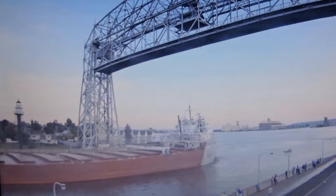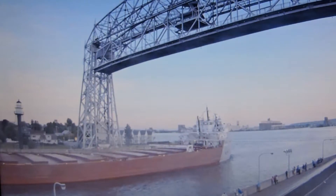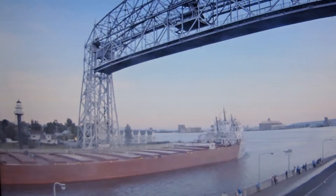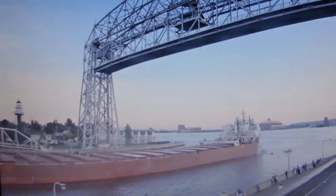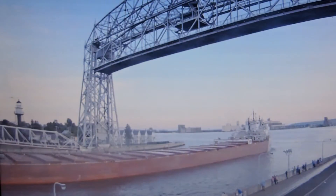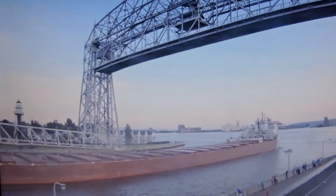She is currently on her way to Halliday Dock to unload limestone. She will hold her position briefly, and then tomorrow she will be on her way to Two Harbors, where she will be loading iron ore pellets. Once again, we have the vessel coming through the Shipping Canal.